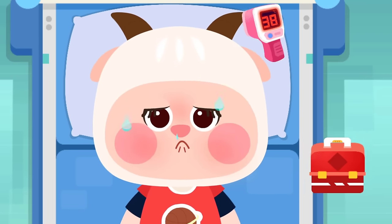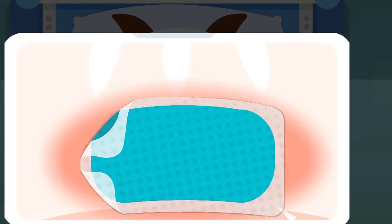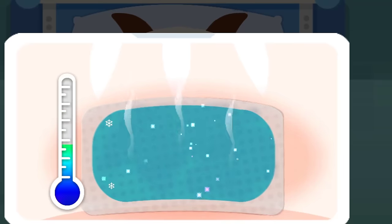The patient has a fever. Use a cooling patch. Hooray — the fever is gone!